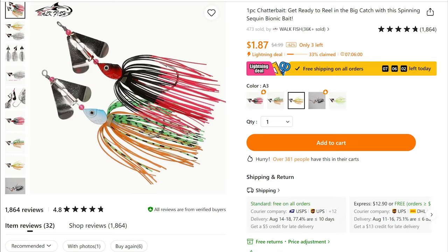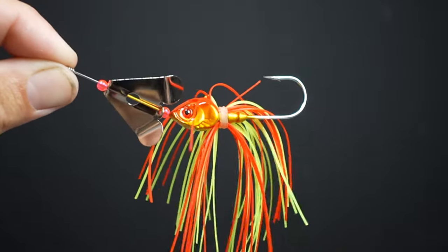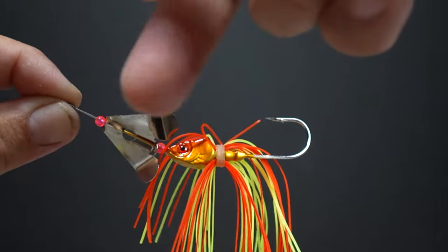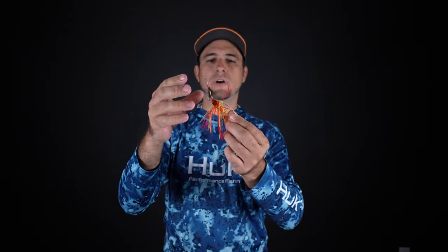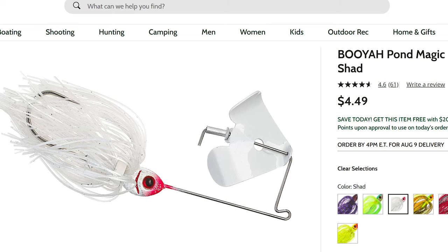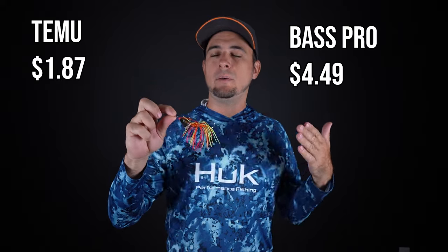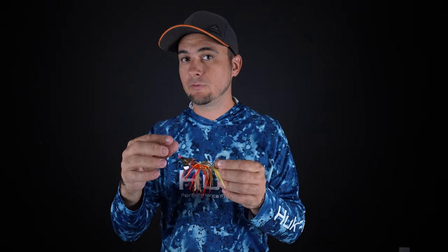Take a look at this buzz bait I got from Temu for $1.87. It's got a nice weighted head with great detail and a really nice eye, a good big hook, and a pretty good skirt — the skirt could be a little fuller, but it's okay. The buzzer on the front has really nice action and makes a lot of noise going through the water. You can always pair it with a craw or swimming shad on the hook for more tail action. So far I'm pretty impressed — haven't caught any fish with it yet, but I'm definitely going to use this next time I go out for largemouth bass. A comparable buzz bait from Bass Pro Shops costs $4.49 versus $1.87 from Temu.